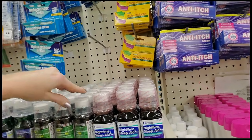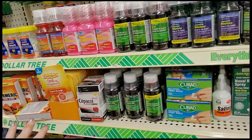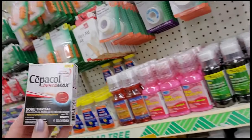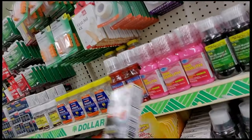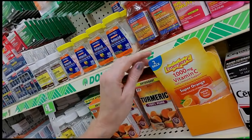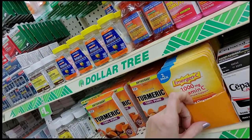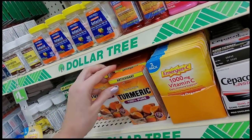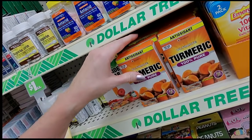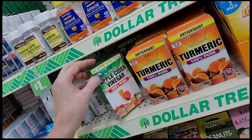Look at that — nice. They have Cepacol: you can get 4 arctic cherry lozenges. They also have Emergency tablets, turmeric — these don't stand up very well, they fall if you just look at them wrong.